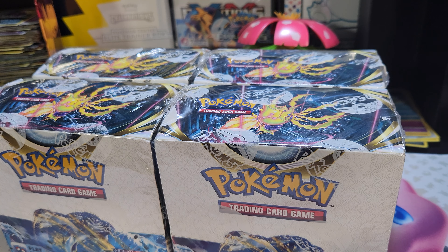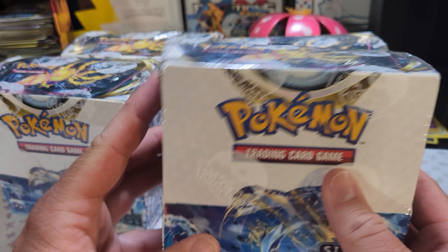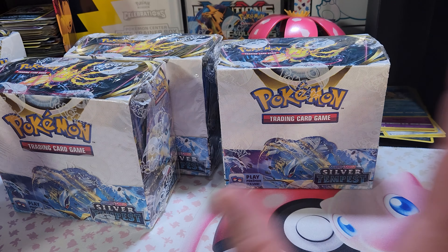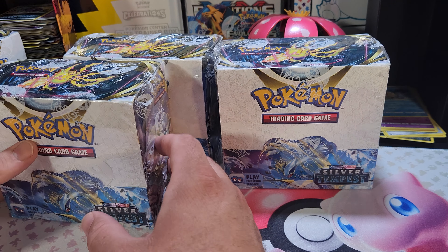This one is the only good one, still a little dinged up on the side — nothing too crazy. This next one had a little damage on the corner, which I understand can happen. Booster boxes are going to get some damage — my bigger issue is the creases.